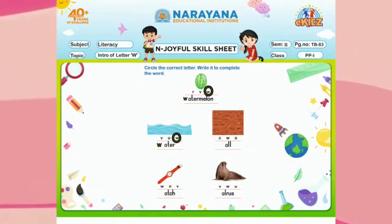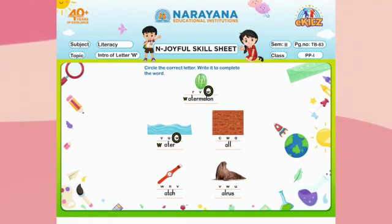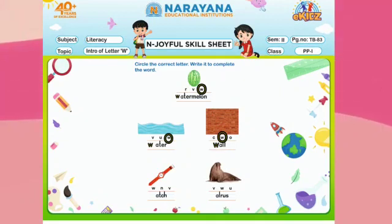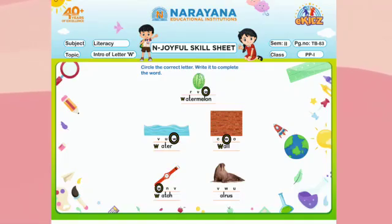Next is wall. The picture is wall and the first letter is W, so we will circle W, then we will write W to complete the word. Next is watch. What is the first letter? W. So first we will circle, then we will write W to complete the word.